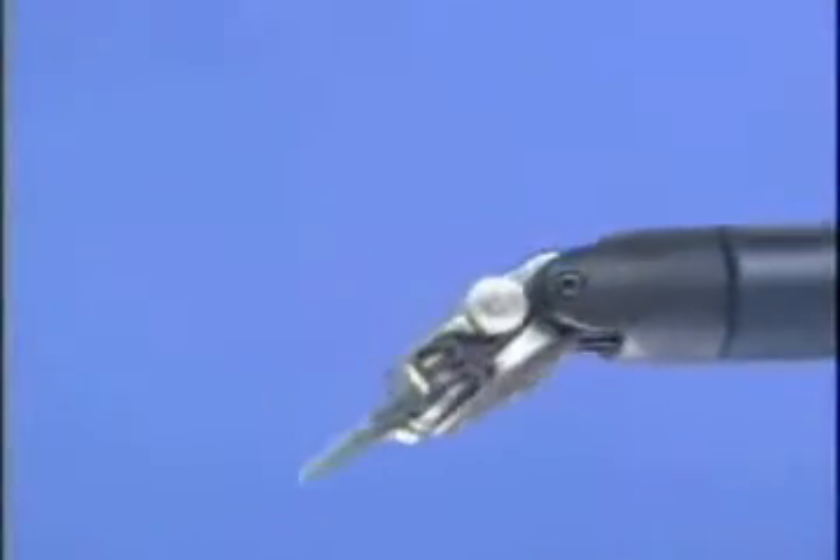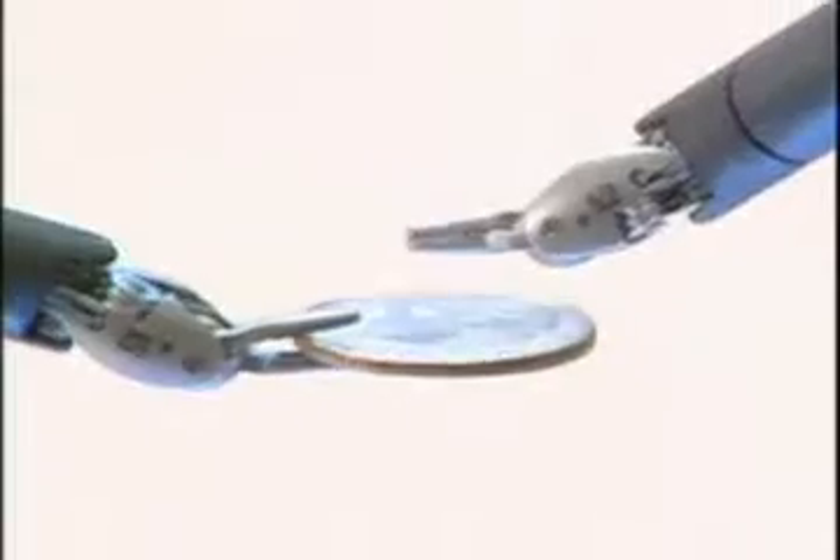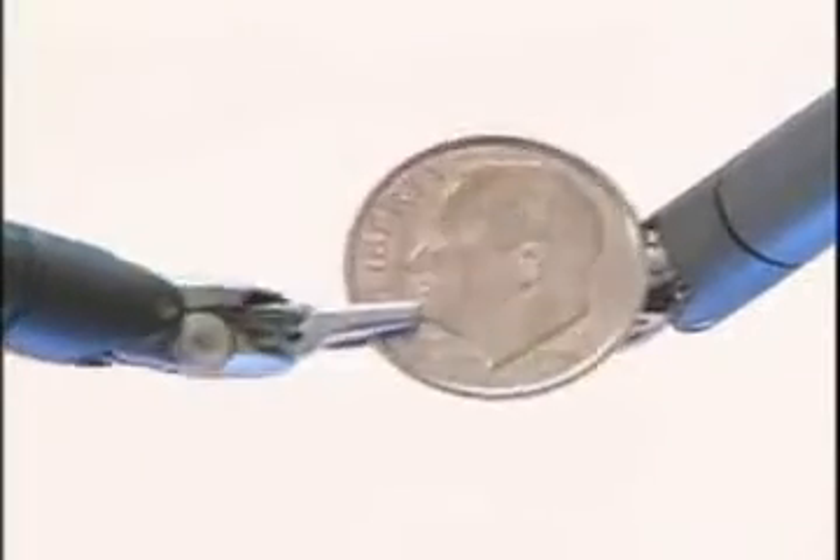That gives us some added abilities we wouldn't normally have, especially when we're doing esophageal work up inside the chest, which is quite a distance. It really helps to have a perspective of the relationship of structures. Probably the most important part of the technology is that these instruments are articulated — they have wrists on them — so they can move in 360 degrees, not only in one axis but in two axes, so we can move around structures.